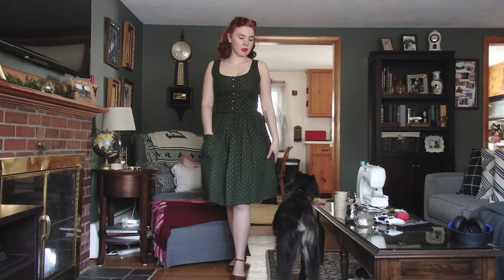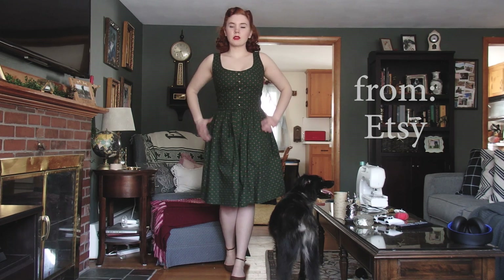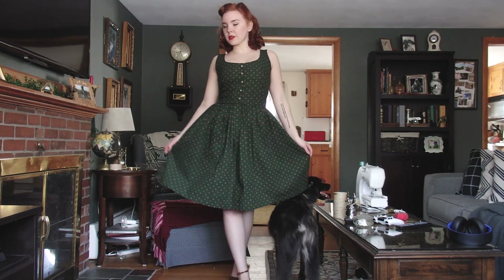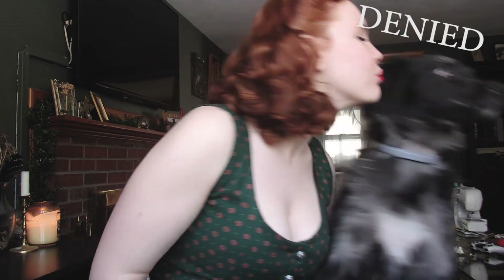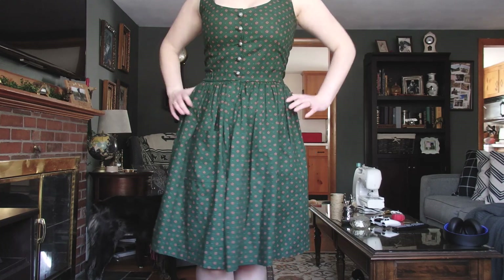Next one is this green dirndl, I think they're called. I would be okay if all of my dresses looked like this. Honestly, guys, this is so beautiful, and I really love the way it fits. It's a little Christmassy, but you know, it's fine.